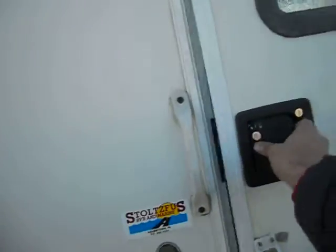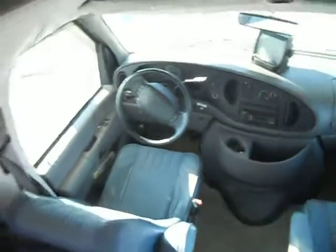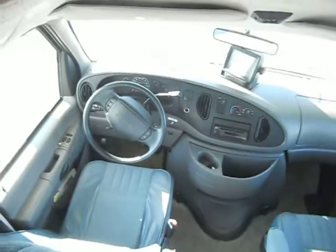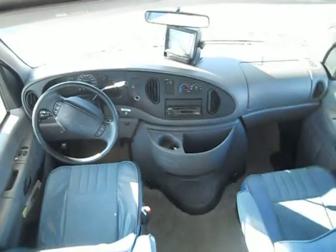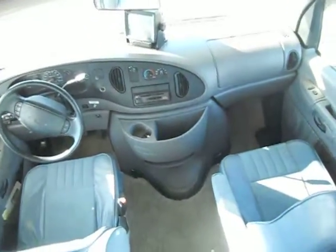Taking you on the inside for the walk around. Up front you have tilt wheel, cruise control, power windows, and power locks. The odometer is reading 63,933 miles. It has dash air, backup monitor, CD player, and cup holders.